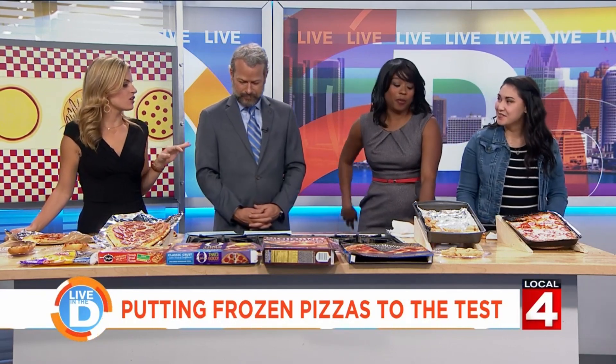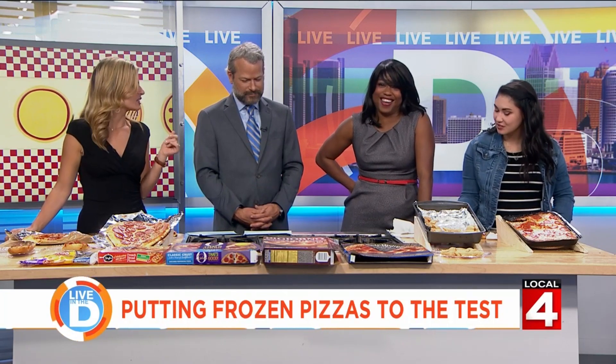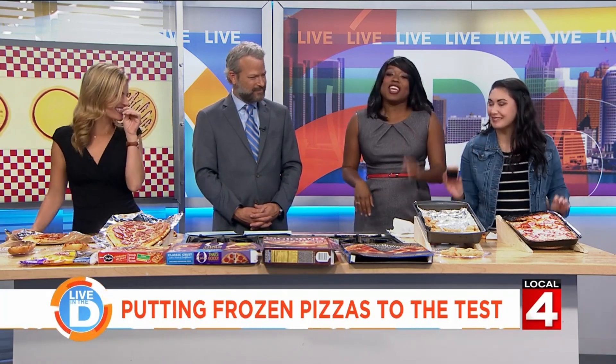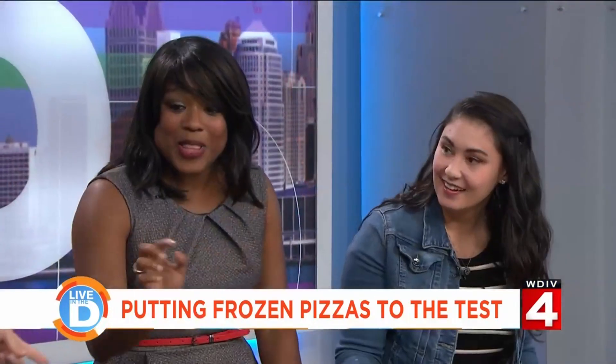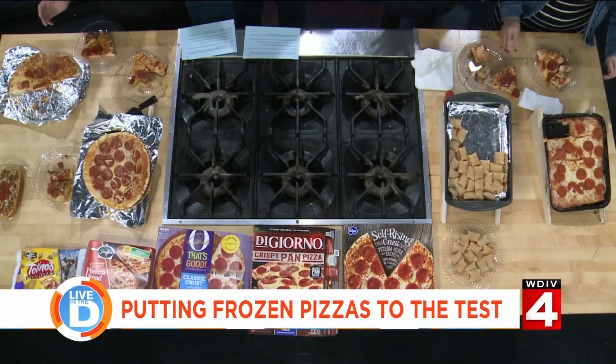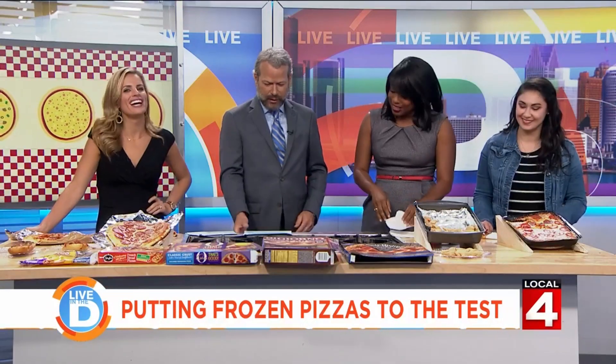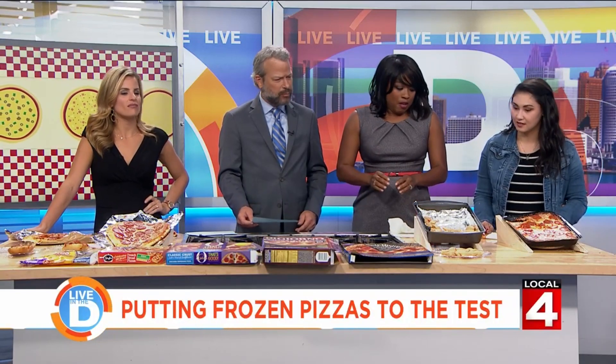First and foremost, we do know that we have some burnt pizza. The studio smells a little bit. It's extra toasty. So we're gonna do a cauliflower crust first — is that from Oprah?